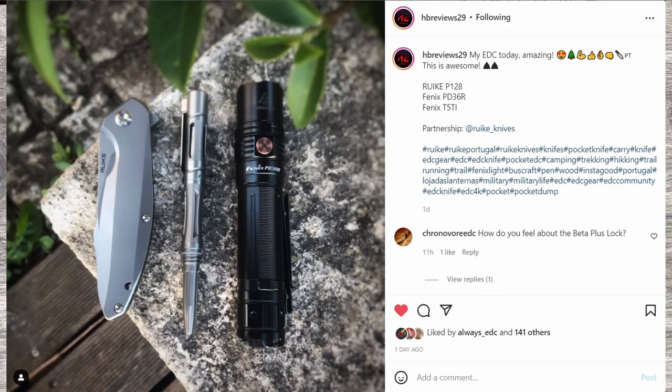Next up is HBReviews29 on Instagram. He has his Ryuk — looks like the P128 according to the post — and then a Fenix PD36R and a Fenix T5 Ti. Nice shot outdoors on stone, with some branches out of focus to give it depth. Really cool shot with excellent, simple gear. I'm not that familiar with the Ryuk P128 — if anyone out there watching has feedback, let me know. I've been kind of eyeing the brand and thinking about picking one up.